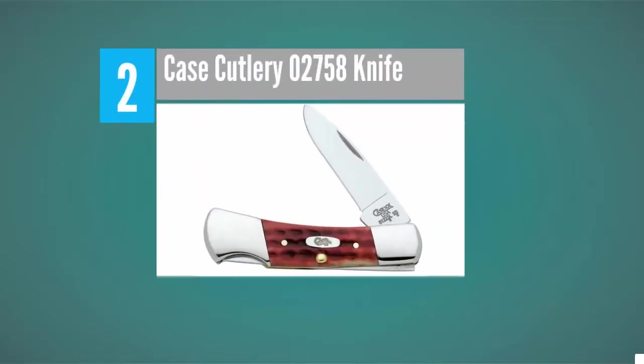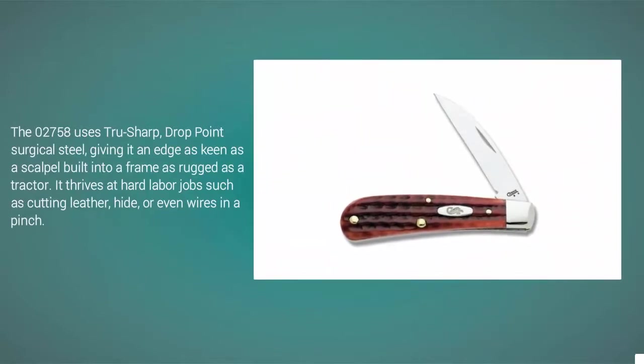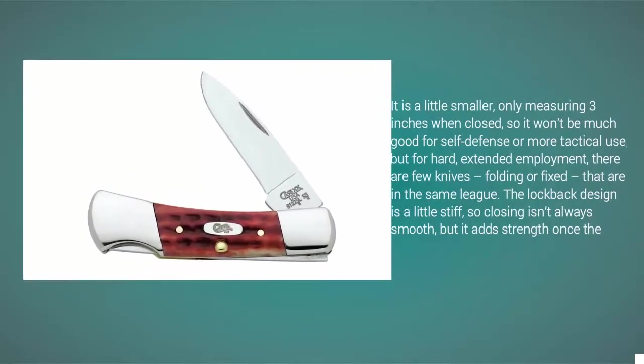At number 2, Case makes folding knives for the working man — as common as blue jeans but 100 times more durable. The 02758 uses true sharp drop point surgical steel, giving it an edge as keen as a scalpel, built into a frame as rugged as a tractor. It drives at hard labor jobs such as cutting leather hide or even wires in a pinch. It is a little smaller, only measuring three inches when closed, so it won't be much good for self-defense or tactical use. But for hard extended employment, few knives — folding or fixed — are in the same league. The lock back design is a little stiff so closing isn't always smooth, but it has strength once the knife is open, making it almost feel like a full tang blade.